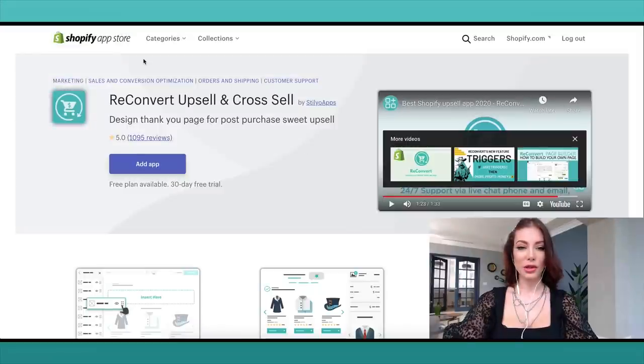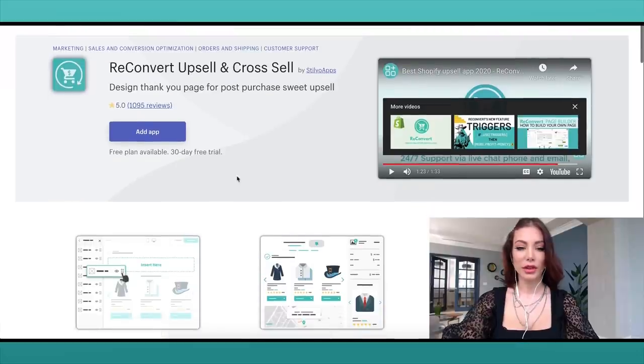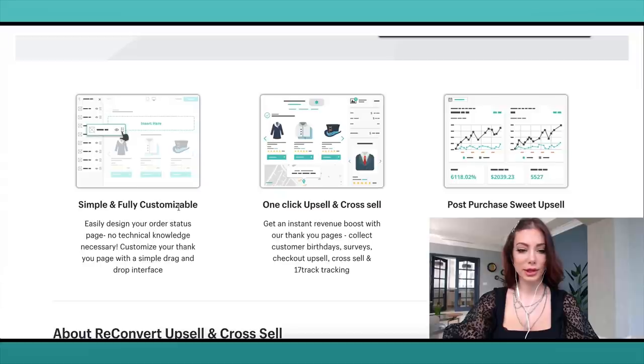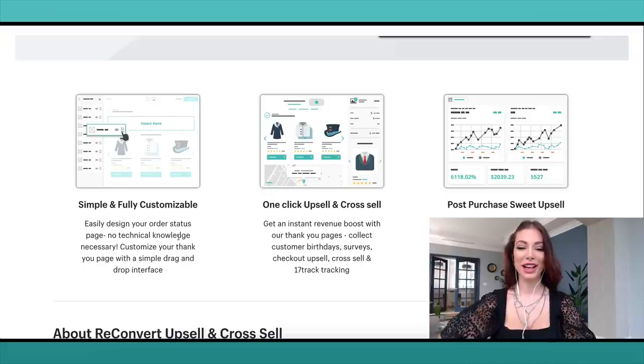Right now we are on the Shopify App Store and this is ReConvert Upsell and Cross-Sell. You can see it has 1,095 reviews — a lot of people use this app. There's a free plan available and a 30-day free trial. It's simple and fully customizable — you can easily design your order status page with no technical knowledge necessary. It's drag and drop, which is great for someone like me who is not tech savvy.